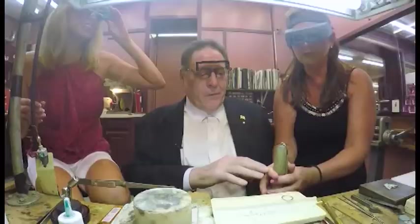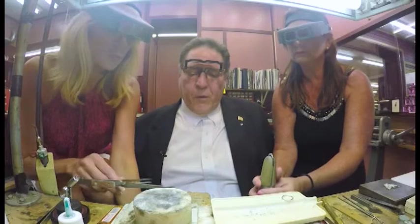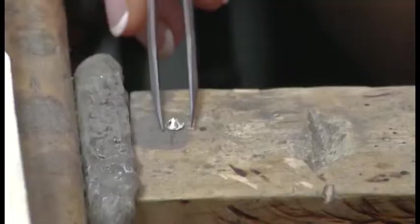Ladies, drop those visors and get to work — set the stone. Okay, you hold that. Here's the diamond we're going to insert — it's approximately one quarter carat, which means it's about 25 points.